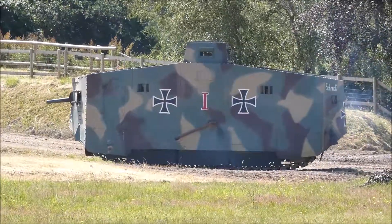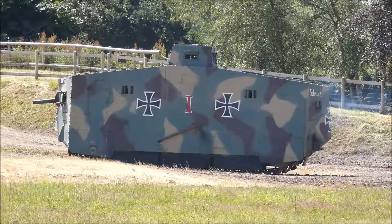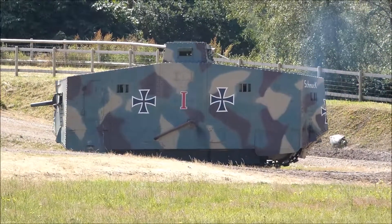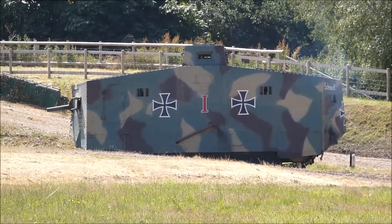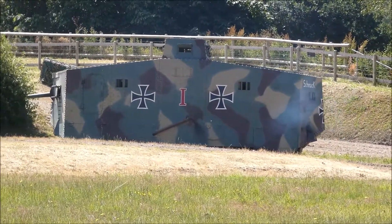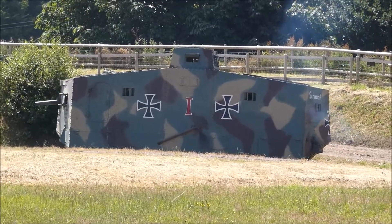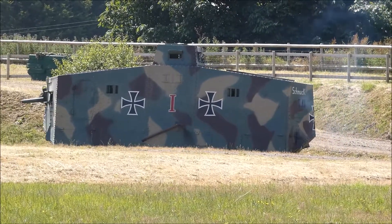The German army realised how bad it was and they actually came up with an alternative solution. After the Somme particularly, there were a good many British tanks left on the battlefield. They were broken down for the most part, and the German army took quite a few of them back. They re-armed them with their own weaponry and made modifications inside.